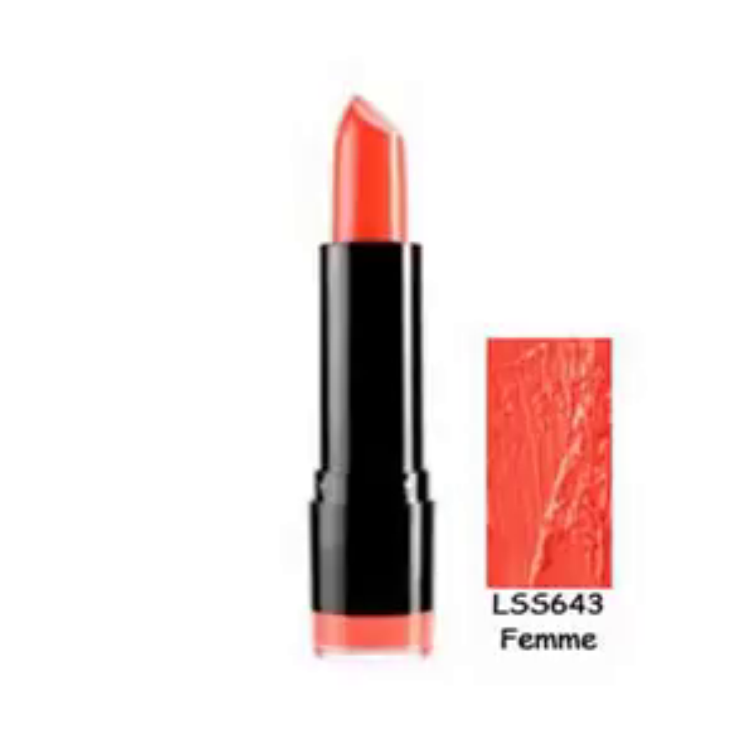NYX Round Lipstick LSS 643 Femme: it is a pretty color and it's creamy. You can layer it. It came with a little pair of cute earrings. It was delivered earlier than expected, which was a plus.